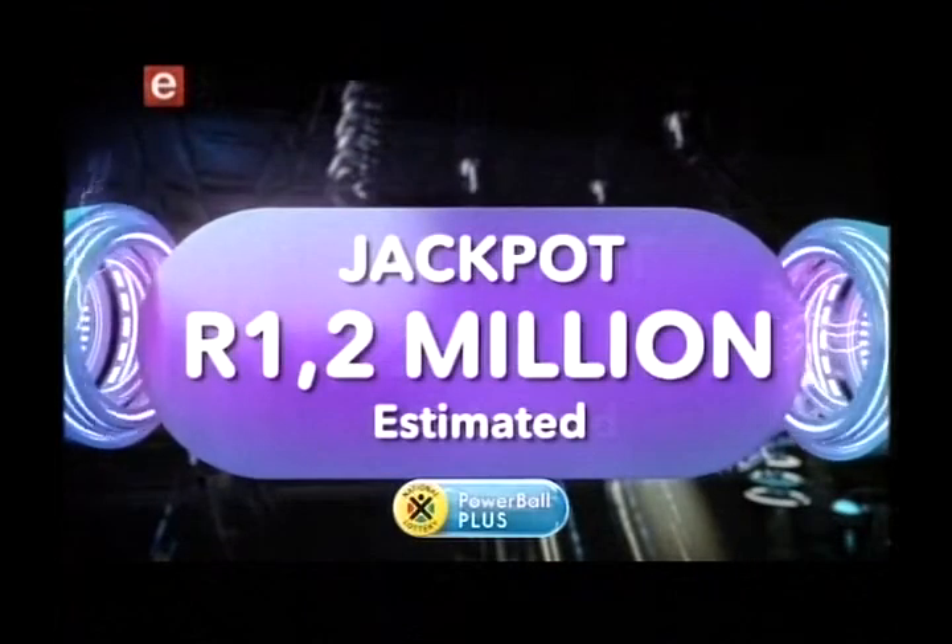When was the last time you've won something really, really big? Well, here comes your second chance for the night. Ladies and gentlemen, let's give it up for Powerball Plus!